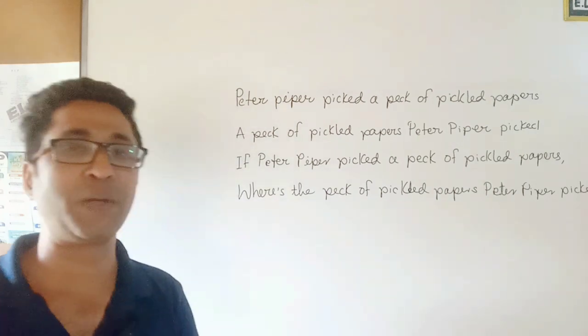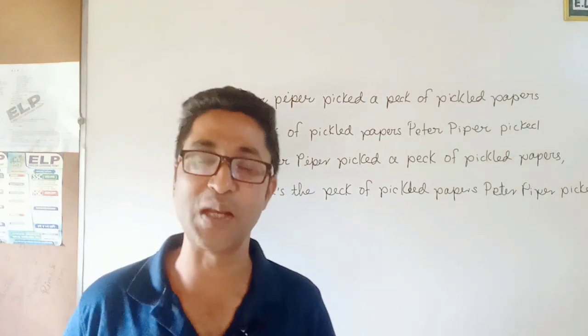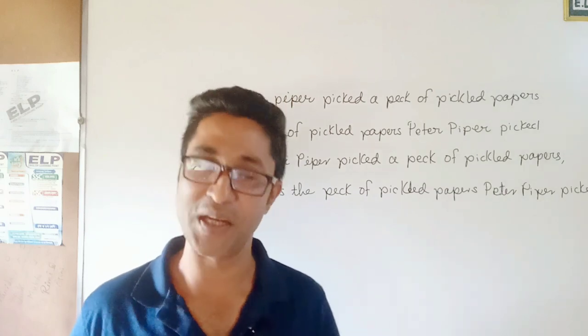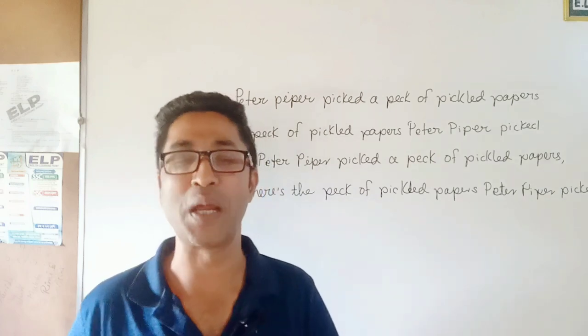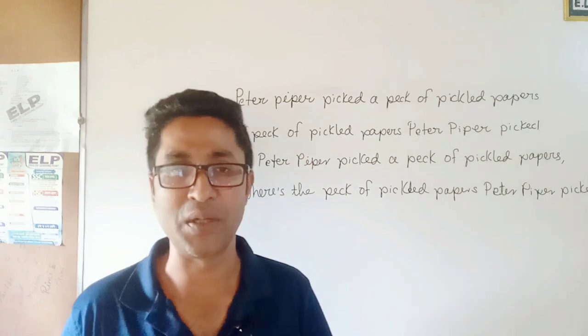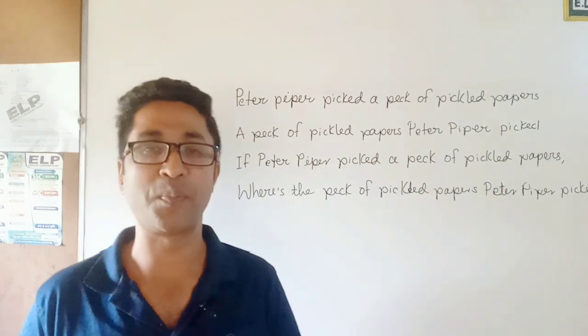A pack of pickle papers Peter Piper picked. If Peter Piper picked a pack of pickle papers, where is the pack of pickle papers Peter Piper picked? Repeat after me: Peter Piper picked a pack of pickle papers. A pack of pickle papers Peter Piper picked. Where is the pack of pickle papers Peter Piper picked?